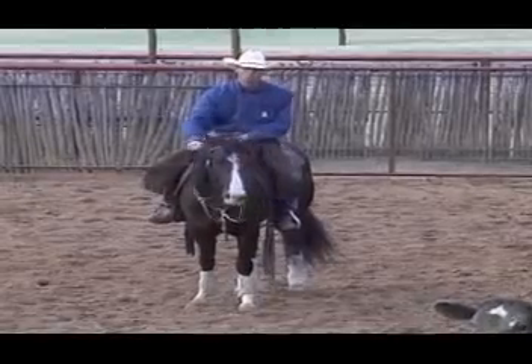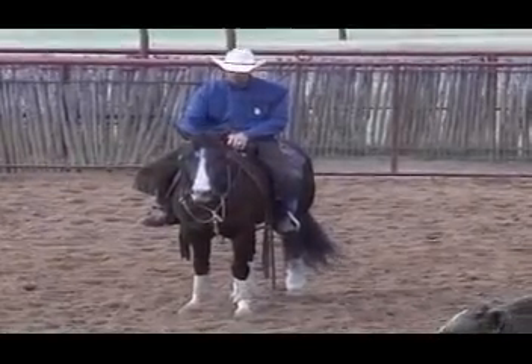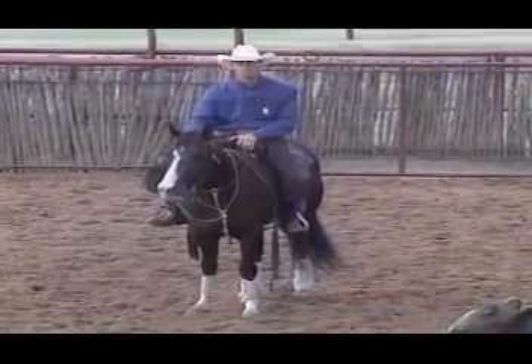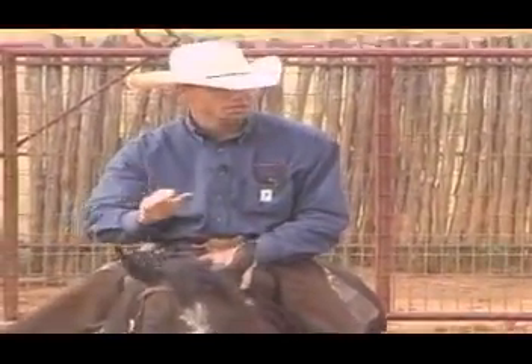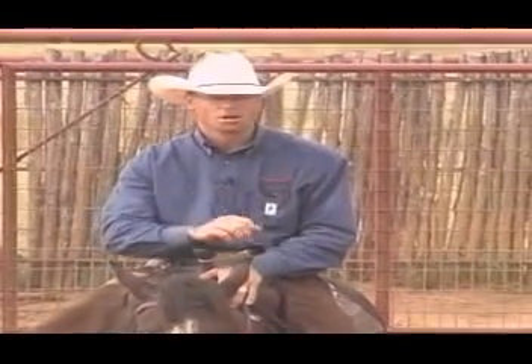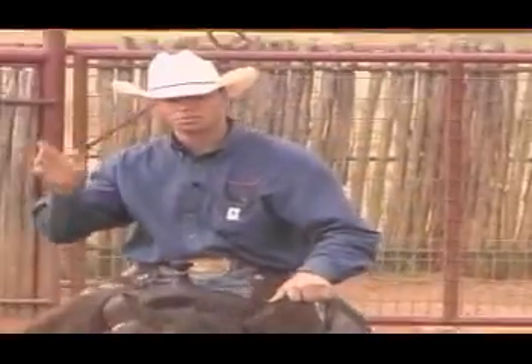I'm going to give him a little more responsibility on that cow now though. He's a little older, he's a little more mature. It's time for him to start thinking a little more about that cow and putting that together with the proper progression and the proper mechanics. So that's kind of what we're working on — we're still building on the basics.